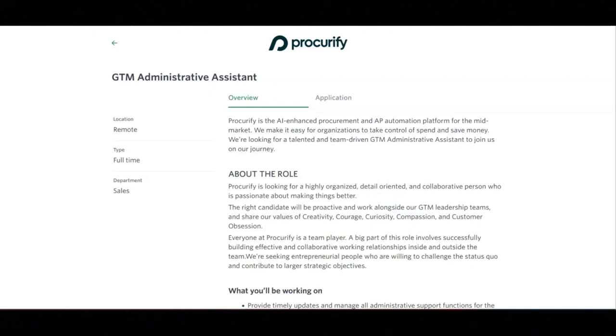Exceptional interpersonal and communication skills with solid editing and proofreading capabilities are also required. This job offers great benefits, including flexible working, a four-day workweek, unlimited responsible time off, extended health benefits, community initiatives, stock options, and DEI initiatives. The base salary range for this position is between $60,000 and $70,000 a year.